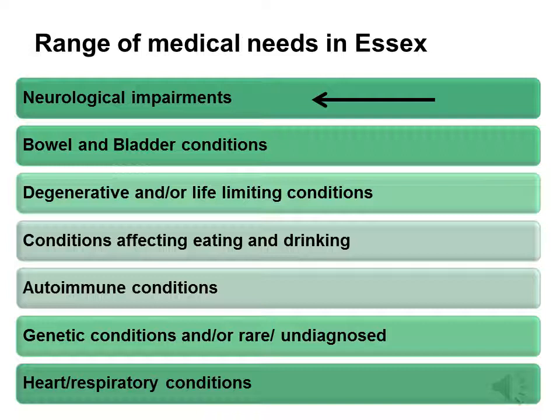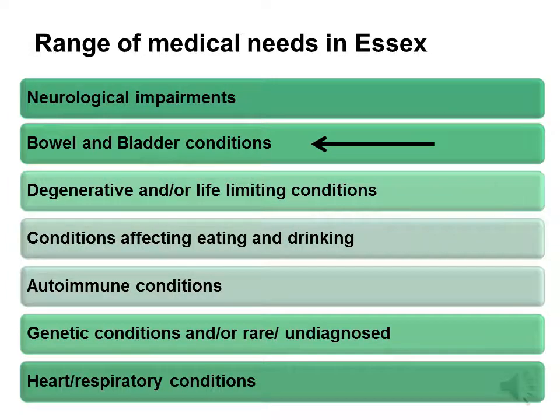I'm going to take you through each one and give an example of each. Neurological impairments could include children with epilepsy and acquired brain injury. Bowel and bladder conditions such as Hirschsprung's and spina bifida might mean that a child requires catheterisation or a stoma bag and therefore support with intimate care in school.